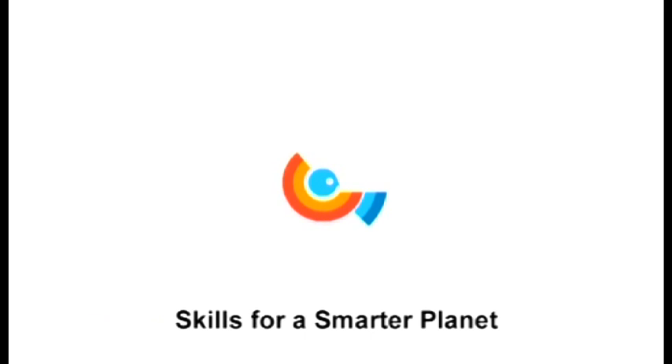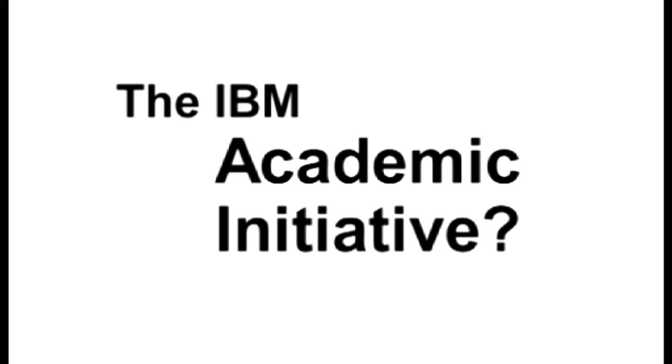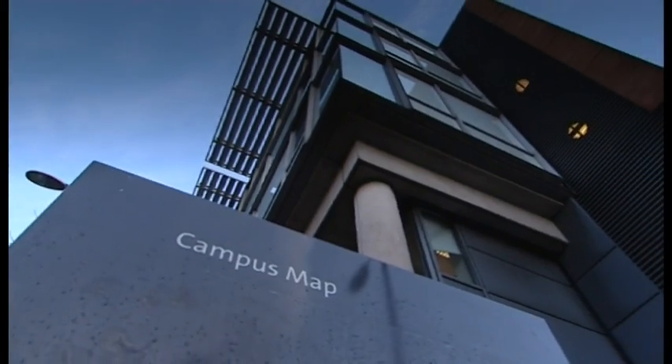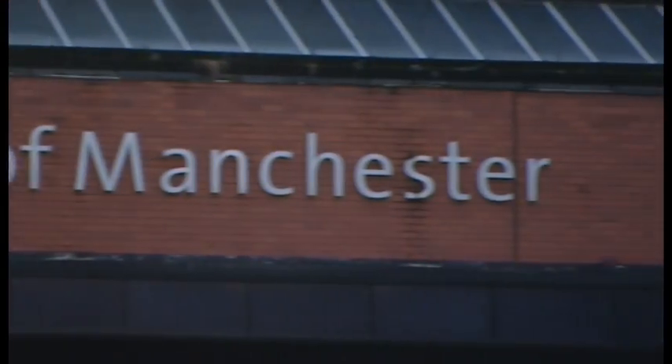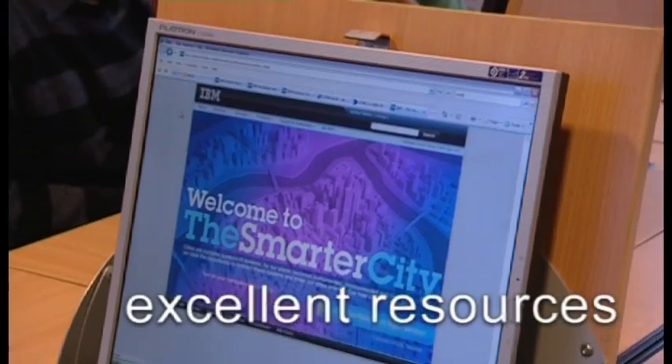The IBM Academic Initiative is helping build skills for a smarter planet. Here are three simple definitions: it's an innovative programme that enables IBM to partner with academic institutions worldwide to build a pipeline of skilled students for the IT jobs of tomorrow. It's an excellent resource to help academia stay up to date with the latest technologies.